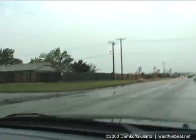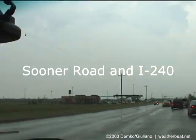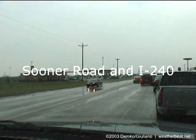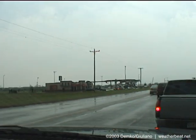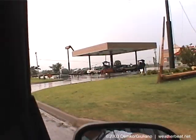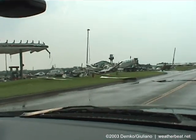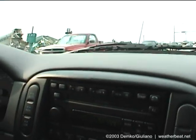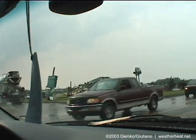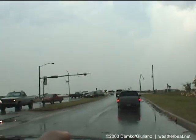Looks like either a weak tornado or strong RFD — there's debris everywhere. We got kicked around pretty hard. Zoom in on that — see how destroyed this place is. Really nailed that place. There's a gas leak. Let's get out of here. Gas leaks right next to downed power lines — let's get out of here. Is this the entrance ramp? We've got to get out. Look at all this debris. Smell the gas? Yeah, there's strong gas. Is this the entrance to the interstate? Yes. Go, go, go.